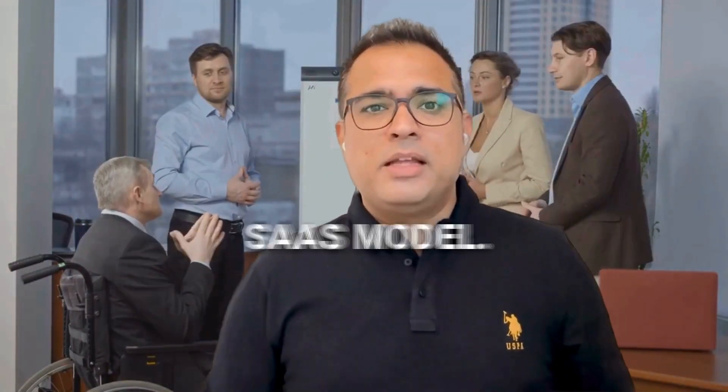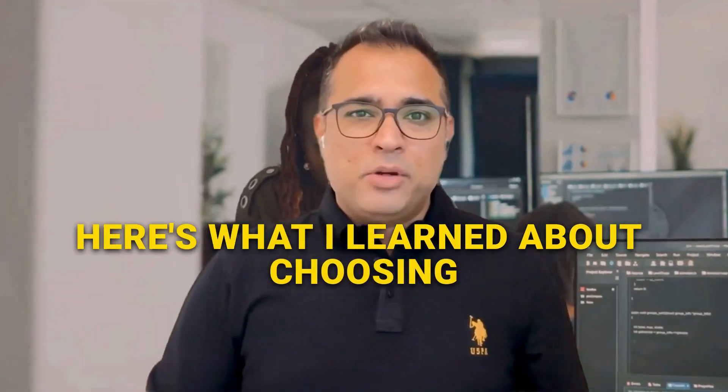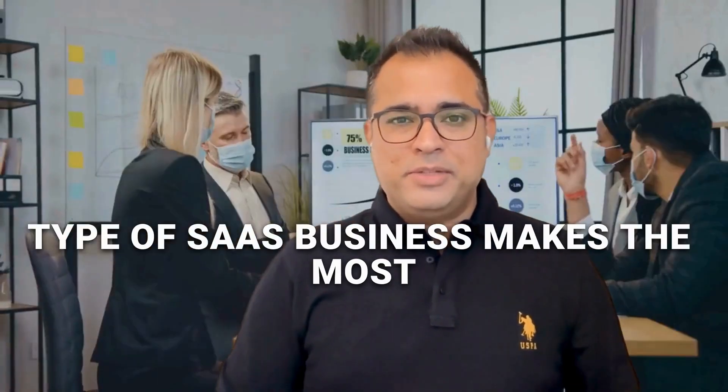99% of tech startups pick the wrong SaaS model. After reviewing 1,000 plus software patents, here's what I learned about choosing the right one. Hi, I am Rahul Dev, and I will help you answer one crucial question: which type of SaaS business makes the most money?